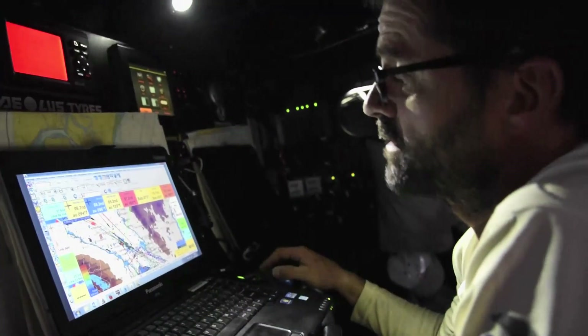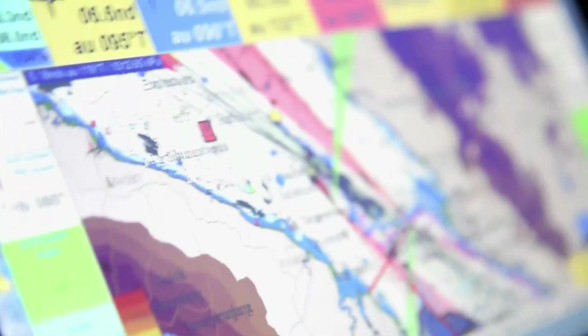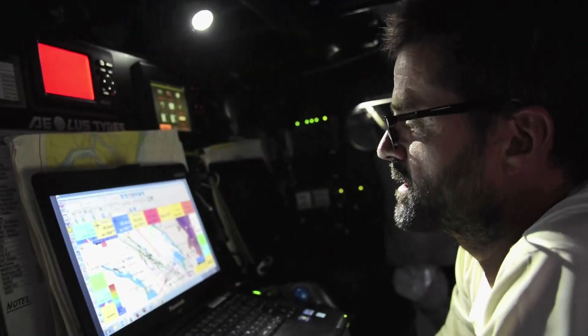We all saw what happened to the Vestas crew. Simply put, reading these electronic charts is, at times, very difficult, and certain details can be missed depending on how zoomed in you are. I think this must be what happened to our friends on the Vestas.